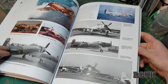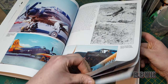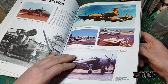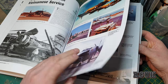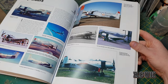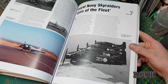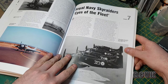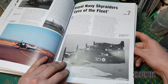There are only a couple of South Vietnamese examples — I thought there would have been more. Then we have French Skyraiders — only one page on that — and then Royal Navy and RAF use of the Skyraider.